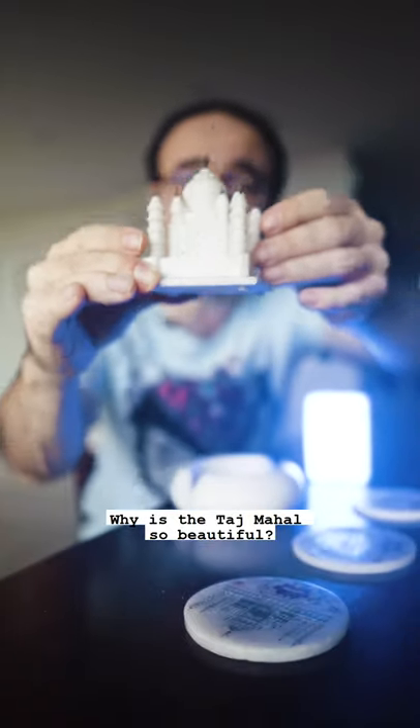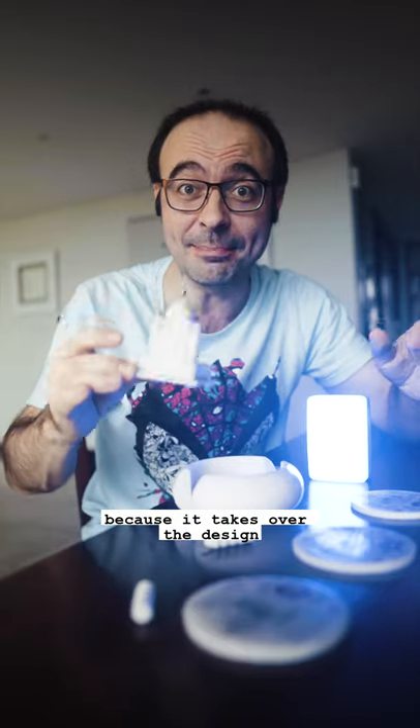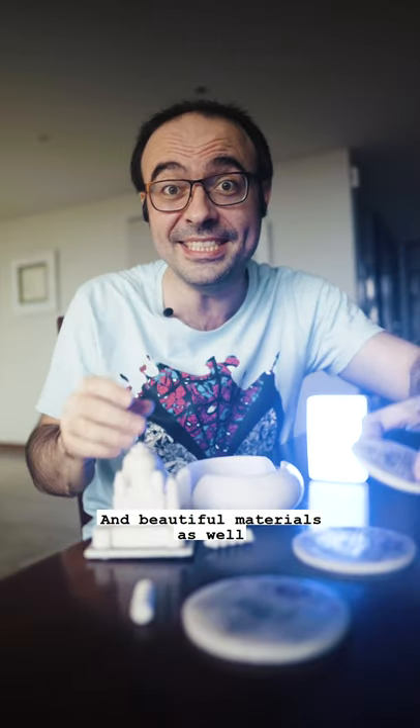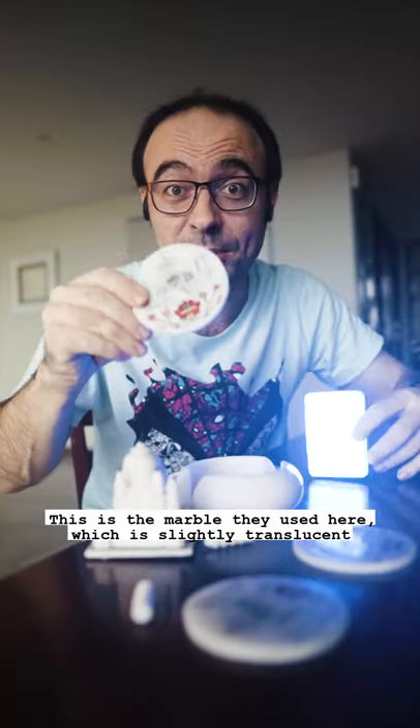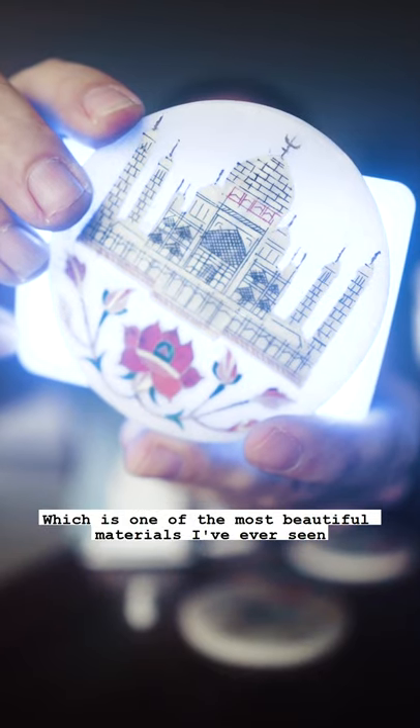So why is the Taj Mahal so beautiful? Well, usually I dislike symmetry because it takes over the design, but this is the perfect example of beautiful symmetry and beautiful materials as well. This is the marble they used here, which is slightly translucent — which is one of the most beautiful materials I've ever seen.